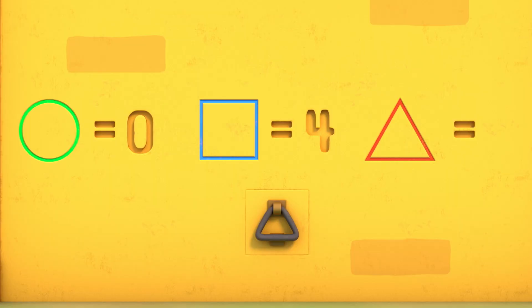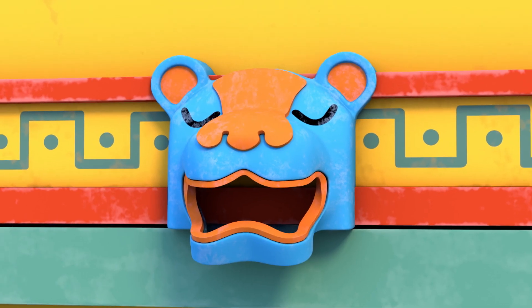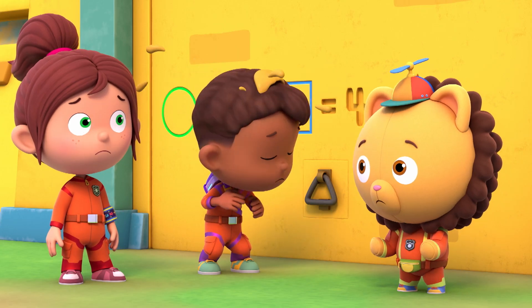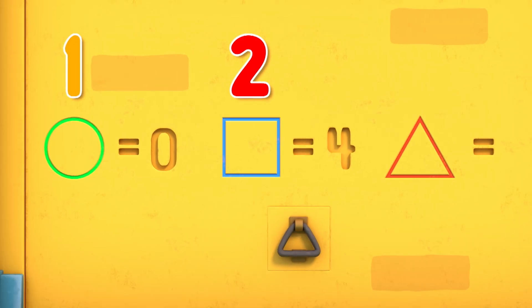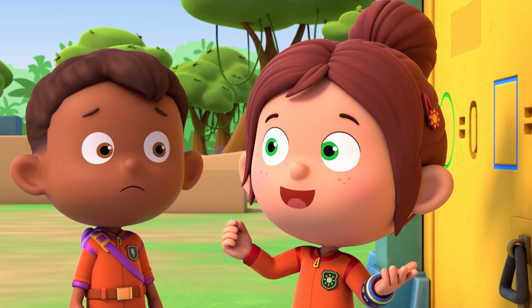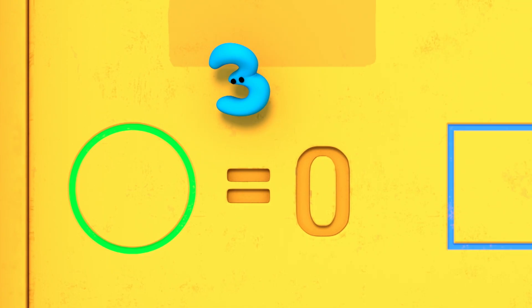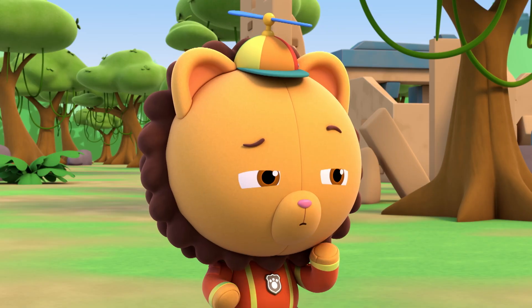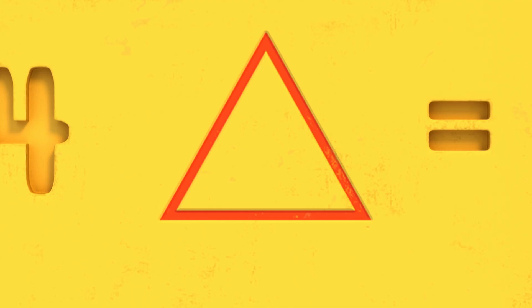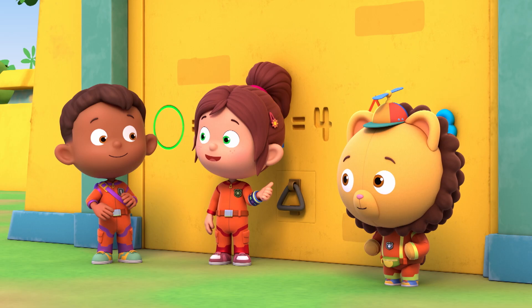A puzzle to open the temple door. Let's try the puzzle. A circle, square, and a triangle — one, two, three shapes. But what do they mean? Maybe number three can help. She doesn't like the circle. She doesn't like the square. But she seems to like the triangle. Does it have three of something? Three sides. A triangle has three straight sides — one, two, three. That's it. A circle has zero straight sides. A square has four. And the triangle has three. Let's knock three times.